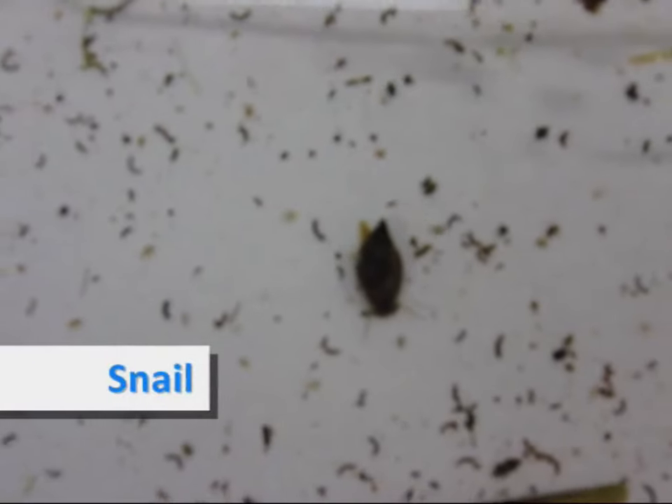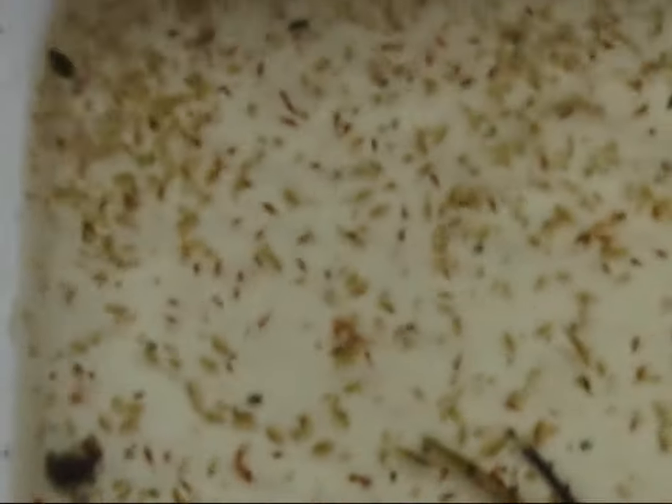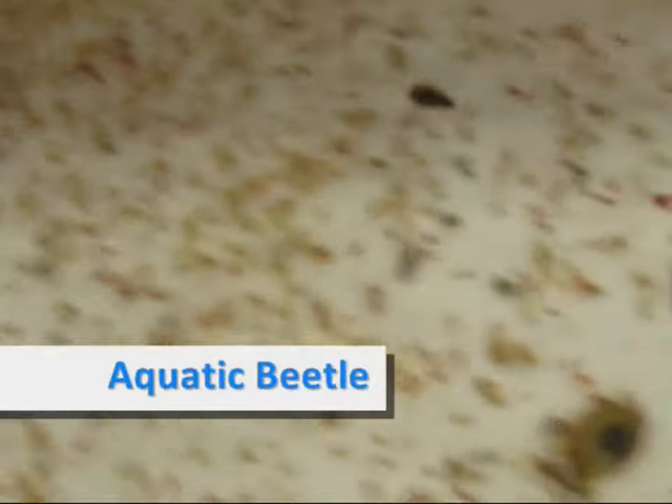We found a snail, some Ranunculus pods, and an aquatic beetle in the water sample.